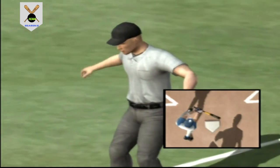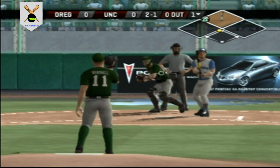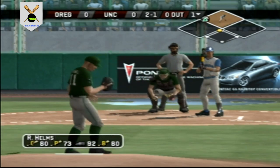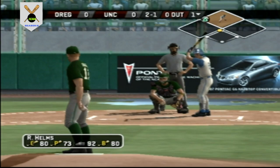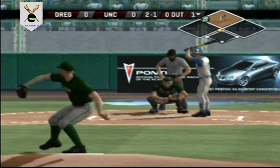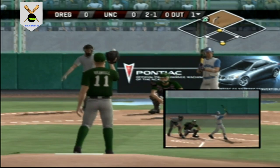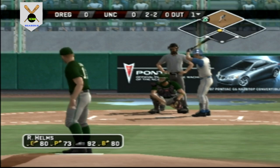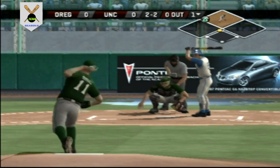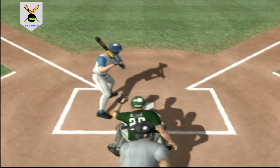He held up — no swing. Whiffed at the changeup at the letters. Two balls and a strike. Slices foul. Strike three — fastball in there for strike three. There's one away.